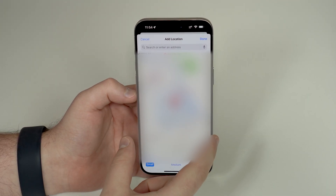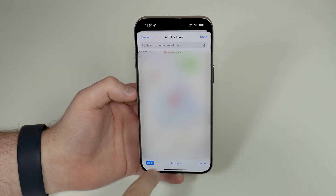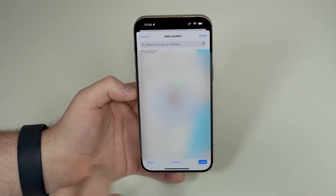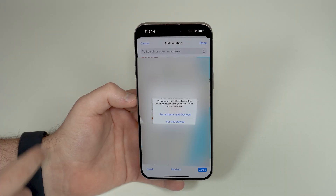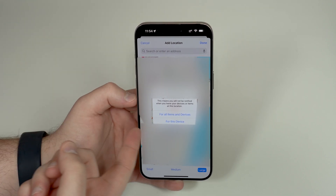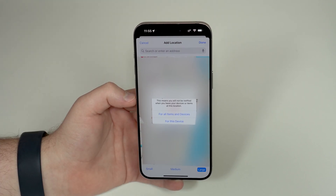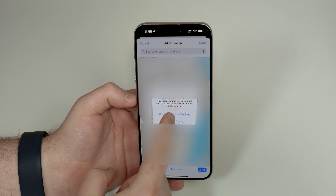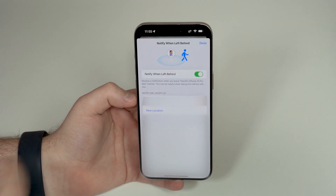Once you tap 'Add New Location,' you can create a radius — zoom in or zoom out to make it smaller or larger. At the bottom you also have size options: small, medium, and large. Once you've set the radius, tap Done. You can then choose to apply this location exception to all your devices and items, or just to this one device. I recommend choosing 'All Items and Devices' so you don't have to do it one by one.